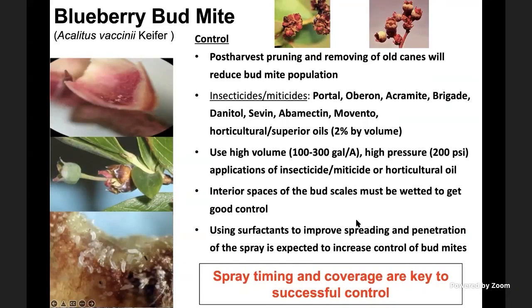Using a surfactant to improve spreading and penetration of the spray also helps achieve desired coverage. Spray timing and coverage is a key issue for managing bud mites, because they feed inside the buds and are rarely exposed. They are exposed only when moving from one bud to another — called the flagrant stage. A good sampling program with frequent monitoring to identify that stage would be an excellent strategy to time spray applications for direct exposure and good efficacy.